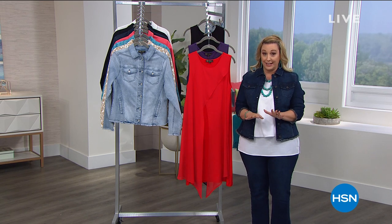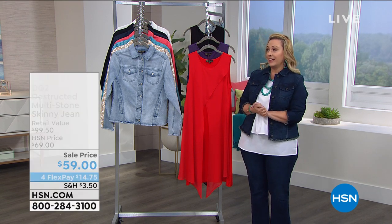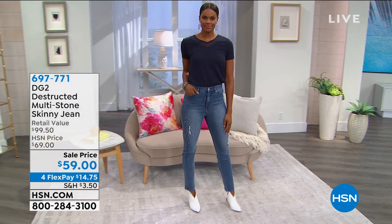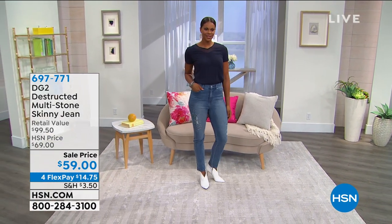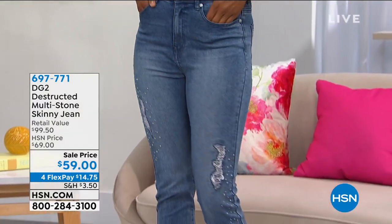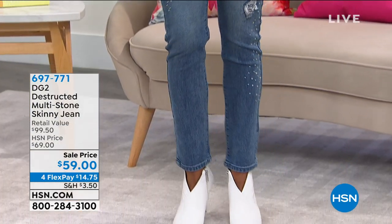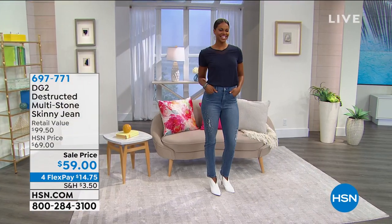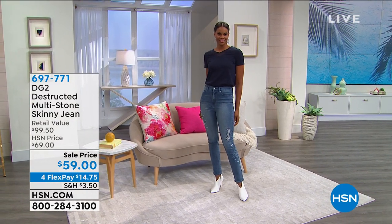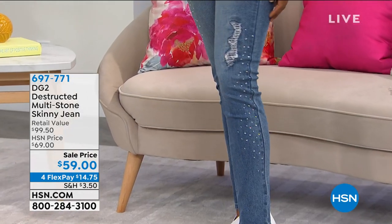I have an anniversary jean in three colors: the mid-tone, the black, and the indigo. Take a look at this mid-tone — it is gorgeous and limited. It is a deconstructed multi-stone skinny jean, and where there's deconstruction, you're not going to see skin — Diane's got your back on that. $59 is the sale price with four interest-free payments of $14.75.